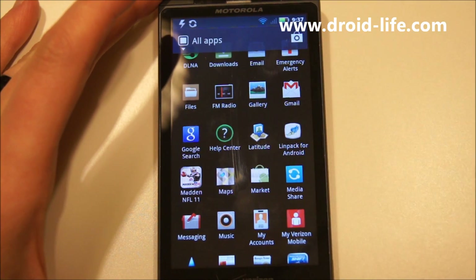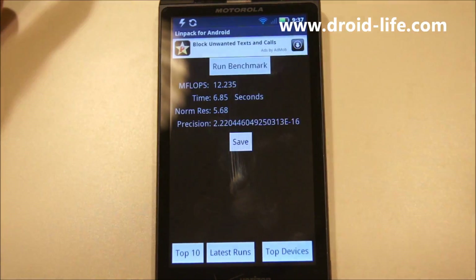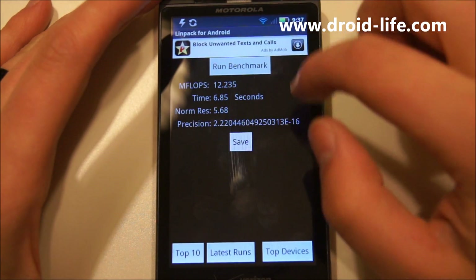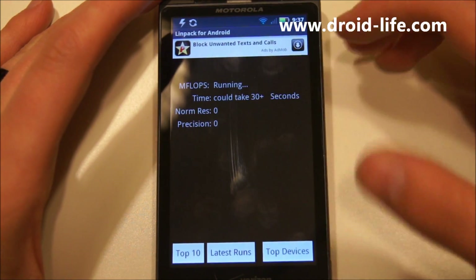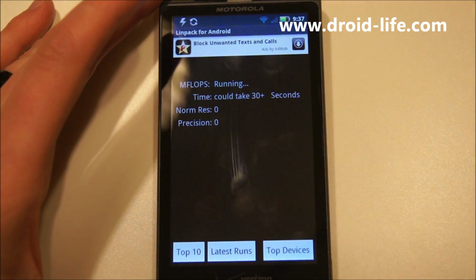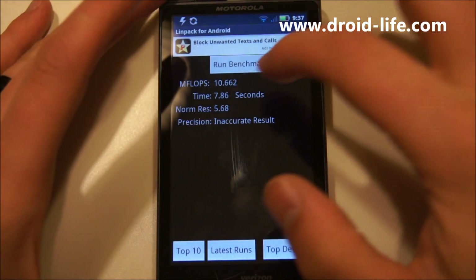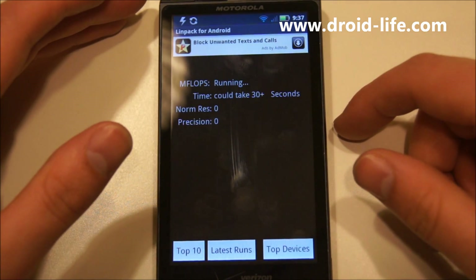We're hoping to see some significant increases from 2.2 to 2.3 — we got big jumps from 2.1 to 2.2, so hopefully we'll see the same going from 2.2 to 2.3. First we're going to do LINPACK. For whatever reason, OMAP processors hate these LINPACK tests, so we're not expecting too much. I ran it before and got 12.53 mflops — anything with a Snapdragon gets like 30s or 40s.